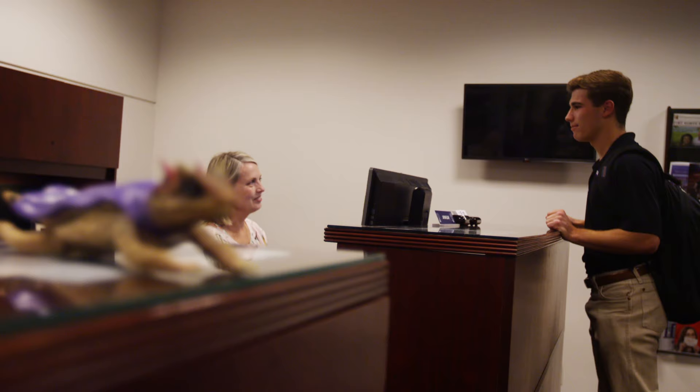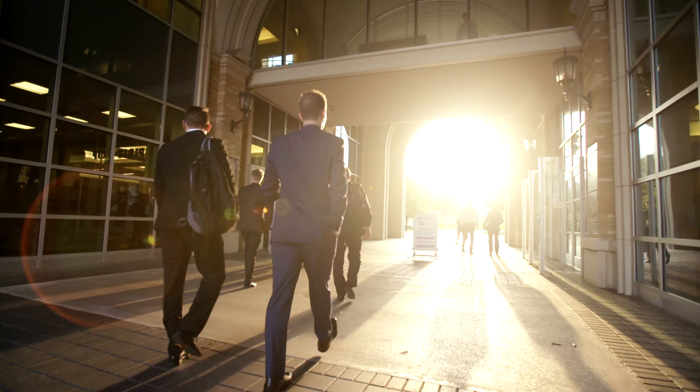The Alcon Career Center is also located here and is highly successful at helping undergraduate and graduate students find internships and permanent jobs.